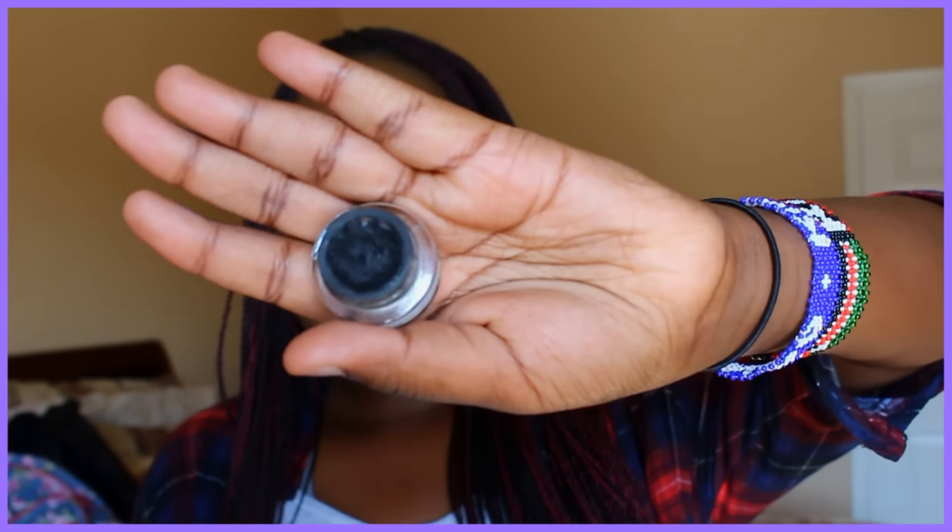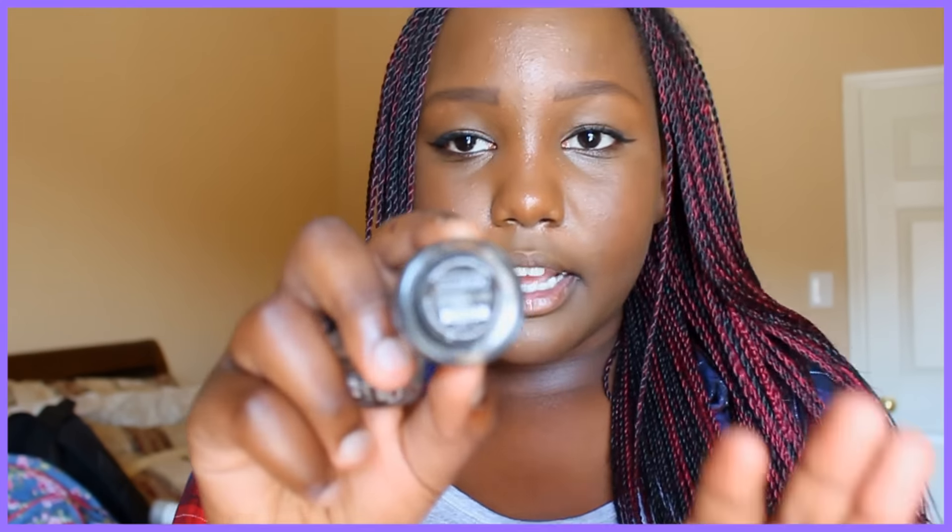This is Jaclyn Hill's favorite eyeliner — it's very precise and it's called Blackest Black, which is literally the color name. I have two of them: one in Espresso and one in Blackest Black. I've beaten up this one and need to get a new one. I'll insert a Snapchat video of me wearing it.